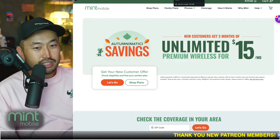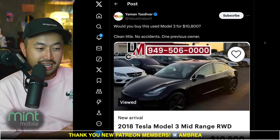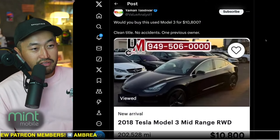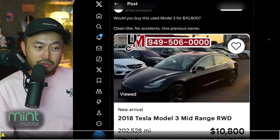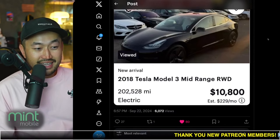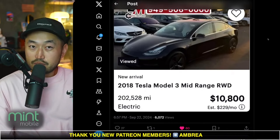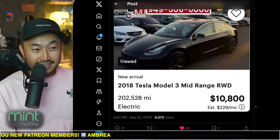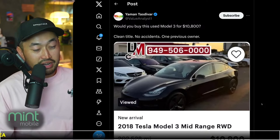Let's jump right into Tesla inventory updates. Scrolling through X — would you buy this Tesla Model 3 for $10,800? Clean title, no accidents, one previous owner. It's a 2018 Model 3 mid-range rear-wheel drive with 202,000 miles and a sale price of $10,800. There's no confirmation whether this qualifies for the $4,000 used EV tax credit or if that credit is already factored into the price, but either way that's an insane price on a 2018 Tesla Model 3.